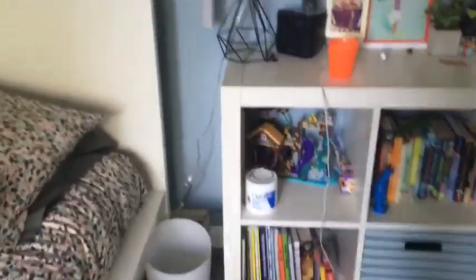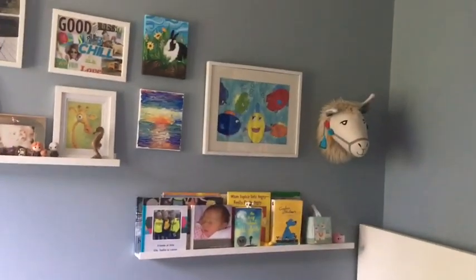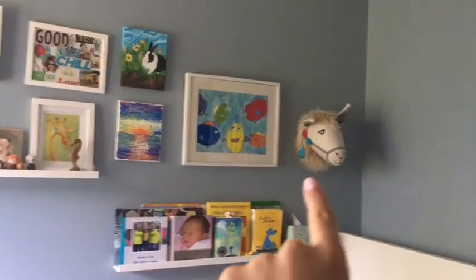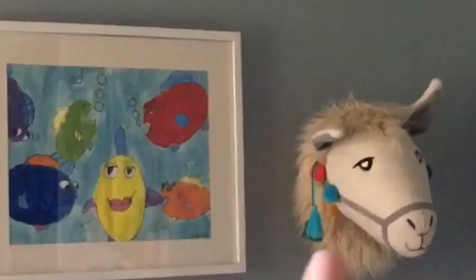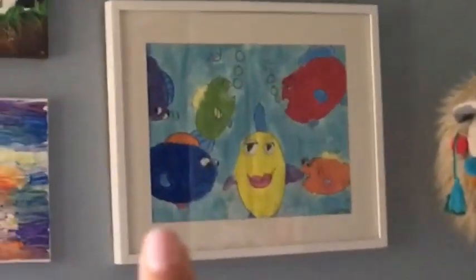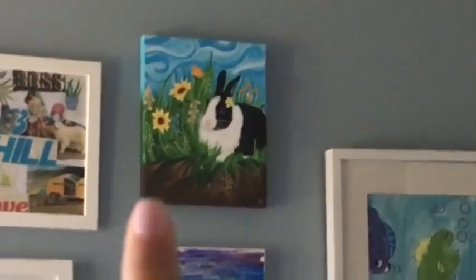So here I just have a garbage can, and then right to its left is my bed. Above my bed I have my books and then my art wall. I just got this at Target — it's a llama head. This I painted in second grade, this I painted this year, that my sister's friend painted, and this is a collage I made.